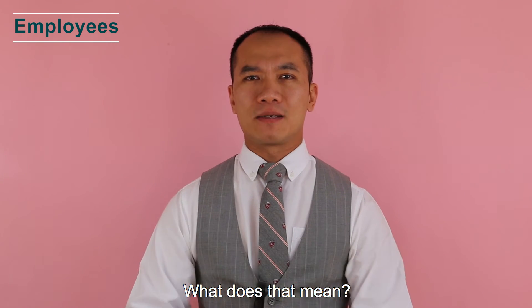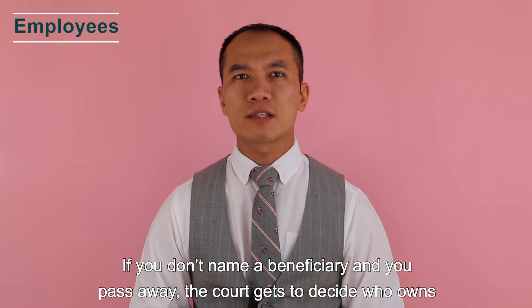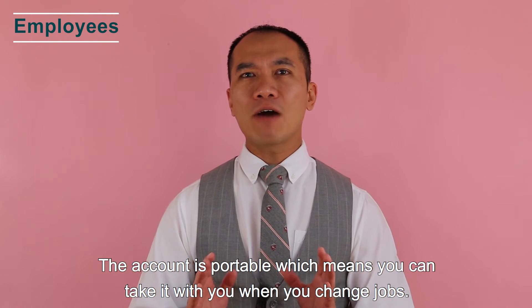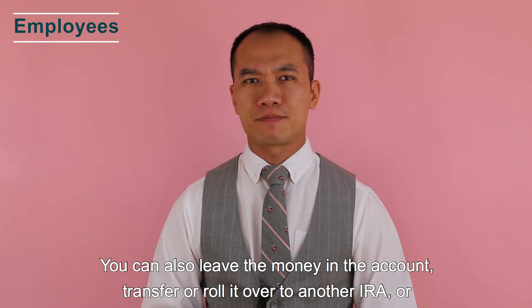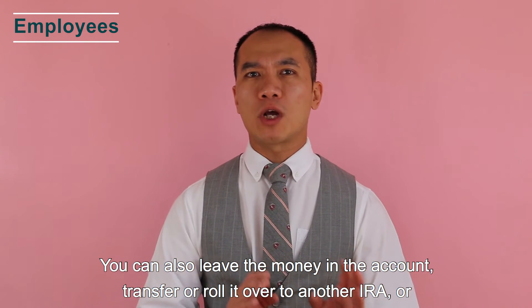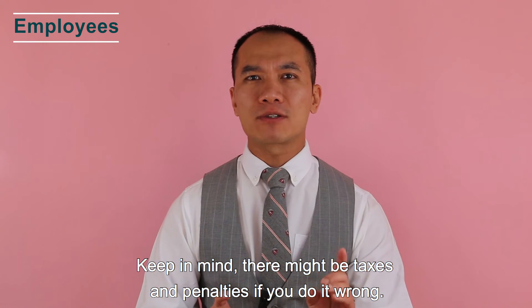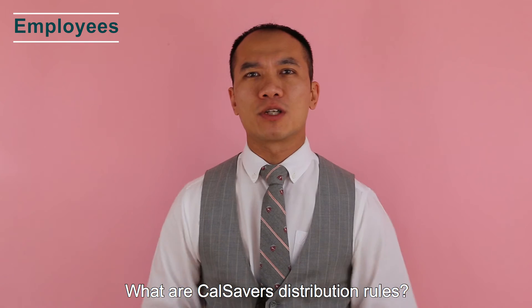If you are not married and don't name a beneficiary by the time you are deceased, the money will go to your estate — meaning the court gets to decide who owns your account. The account is portable, so you can take it with you when you change jobs, leave the money in the account, transfer or roll it over to another IRA, or request a distribution. Keep in mind there might be taxes and penalties if you do it wrong.